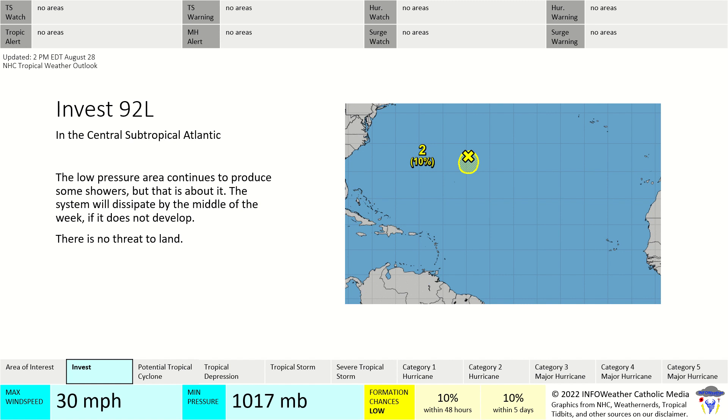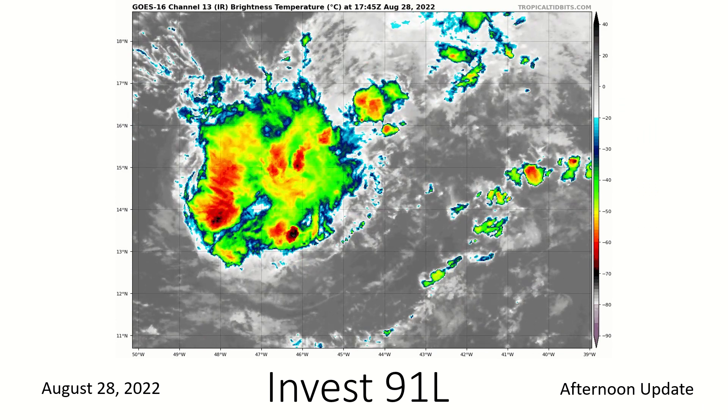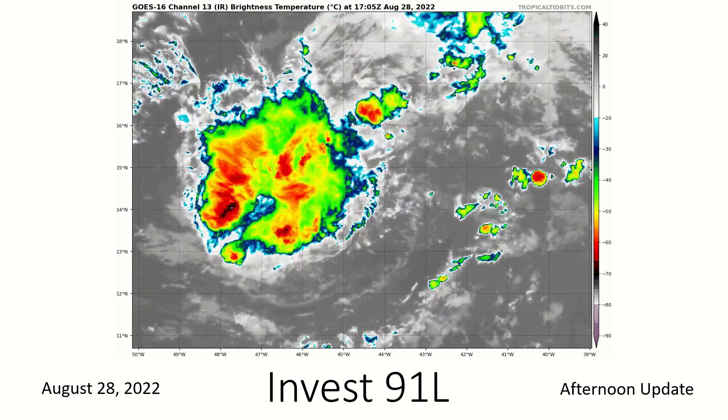After that, it probably won't develop due to being in the northern part of the Atlantic where we normally don't have tropical cyclones. No threat to land regardless, but still something to talk about.